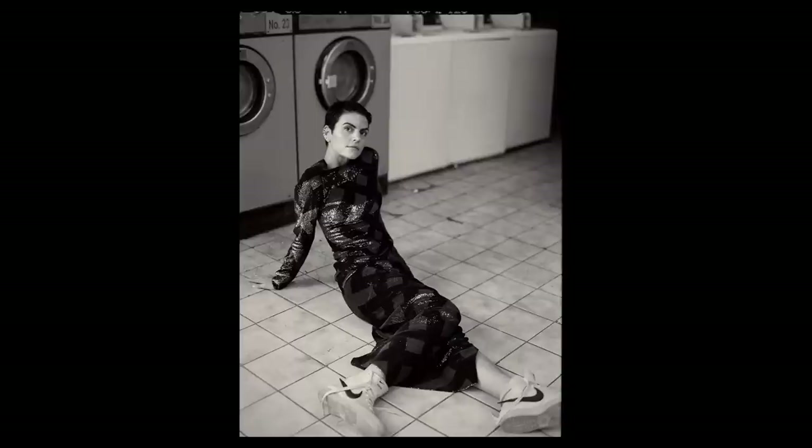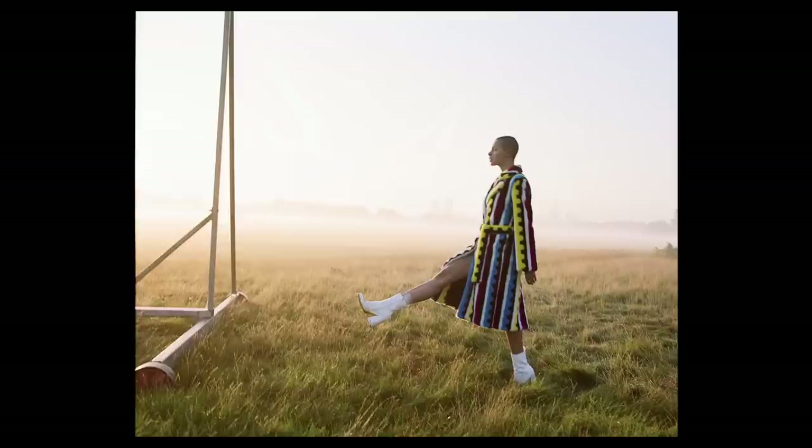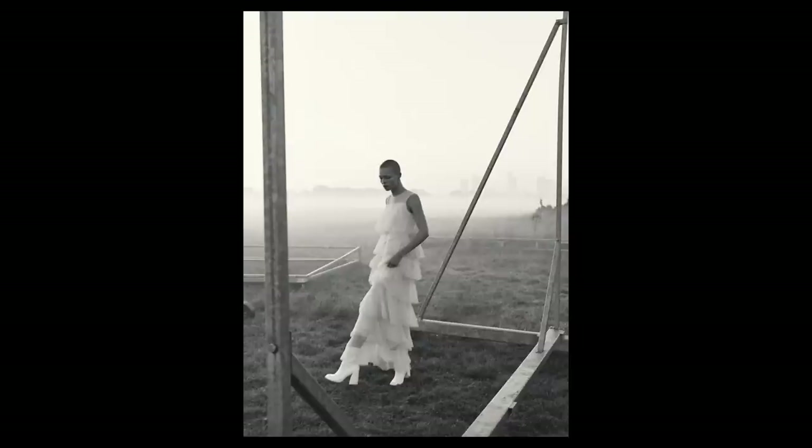I'll let you in on a little secret: a lot of pros will actually soften off an image after they've shot it. Not just the clarity slider — they'll go into Photoshop and blur it ever so slightly, maybe two or three pixels, just so there's a little element of movement that makes it feel more human. Some people chase pin-sharp imagery, and I think there's more to a shot than just that.